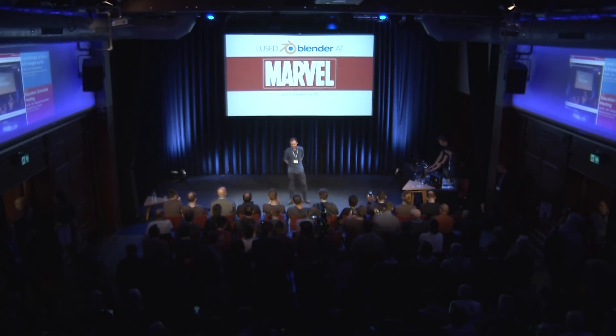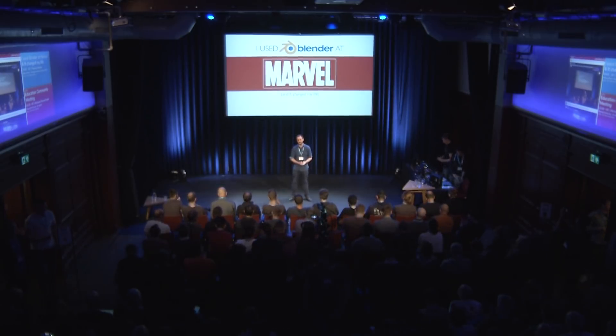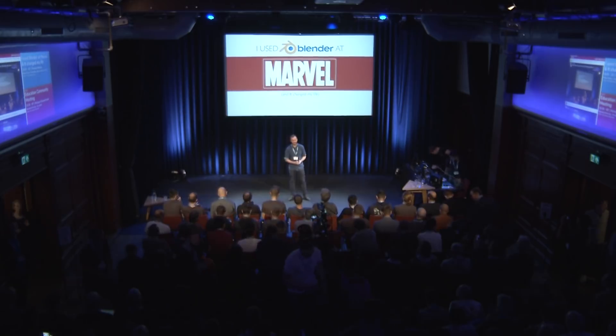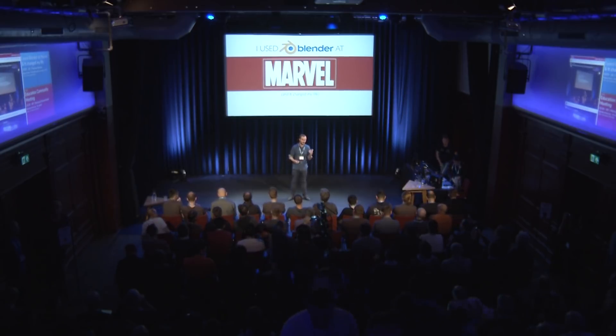Hi, everybody. It's really nice to be in a room full of people that actually want to hear me talk about Blender. Typically, I corner a lot of people and talk ad nauseum to them, and usually I get blank stares, so seeing so many friends that I never knew were part of a community is pretty cool.